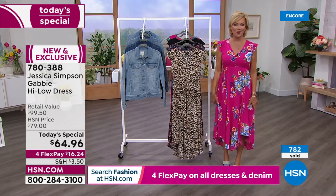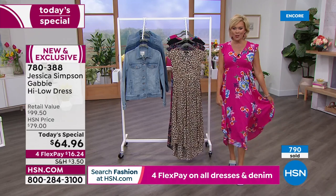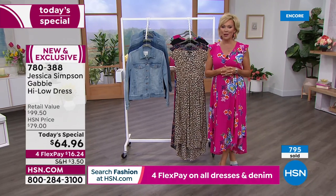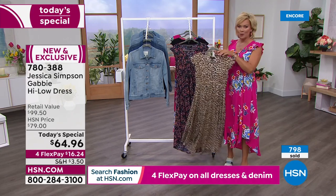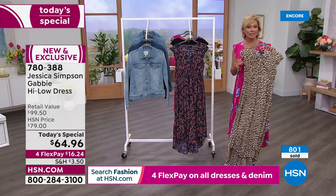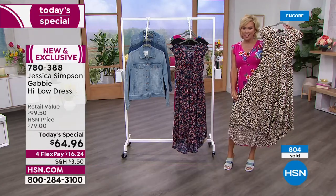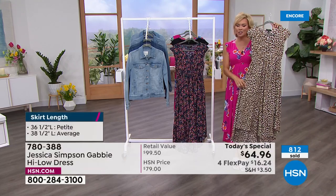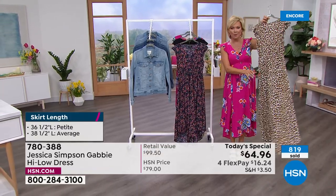We got exclusive prints — nobody can get the prints we have for you today. The item is 780388. We have extra small through 3X. Petite is 36 and a half inches. Average is 38 and a half inches. The high-low hemline: it's not a really extreme difference, just a gradual soft flow, which makes it even prettier.